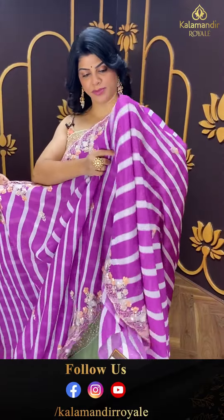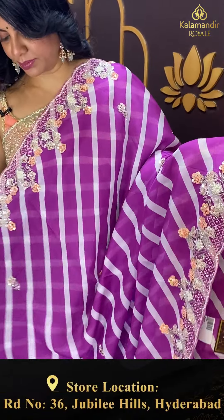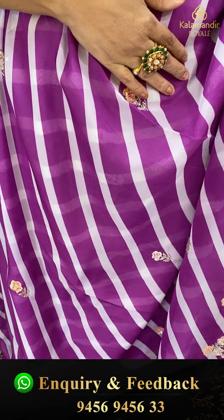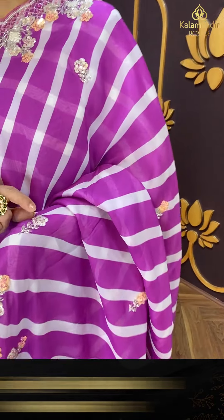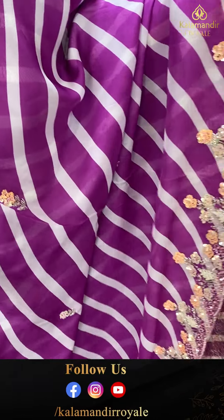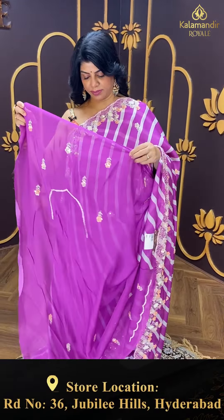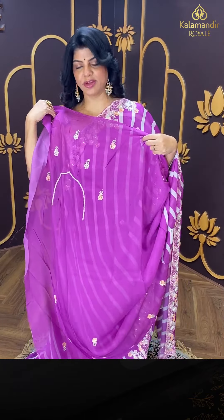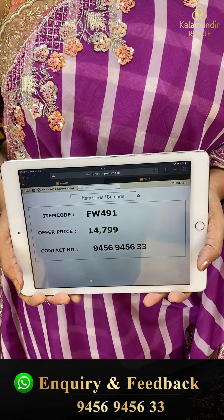Next saree — falling kora, organza fabric in cream and lilac shade. Kardana, sequins, buttas. Cut work border with kardana, stones, and sequins, and pearls. Running pallu ending up with cutwork border. Contrast blouse with work for sleeves and neck — so good. The fabric is so soothing and very lovely. Kora saree. Price: 14,799. FW 491 is the code.